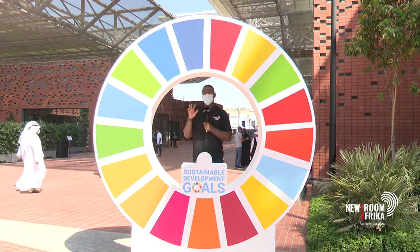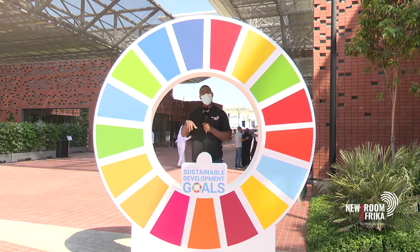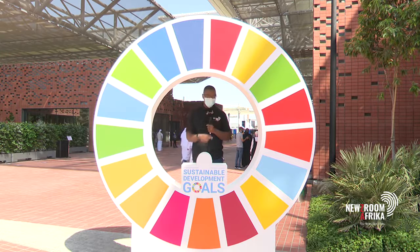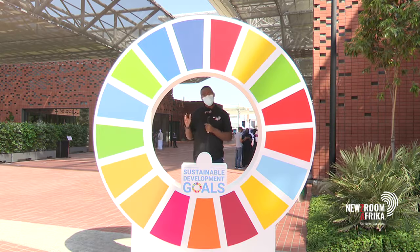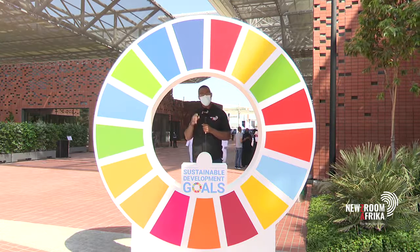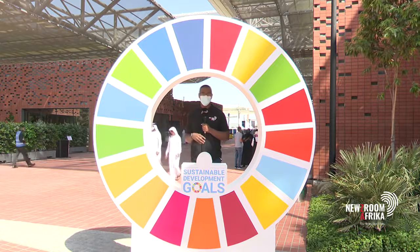The Sustainability District, the Mobility District, as well as the Opportunity District. And that's where we're actually standing now, at the Opportunity District. There's a circular figure framing my position — this is just a short distance from the UN Pavilion. This monument here actually represents the 17 Sustainability Goals.